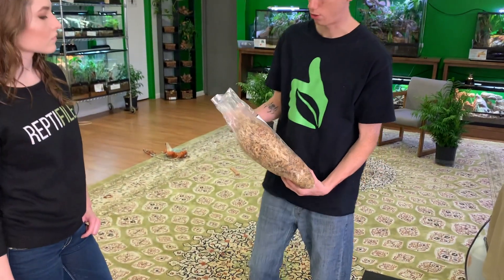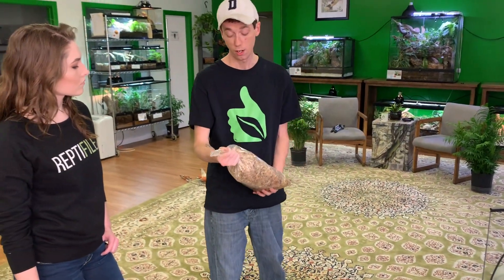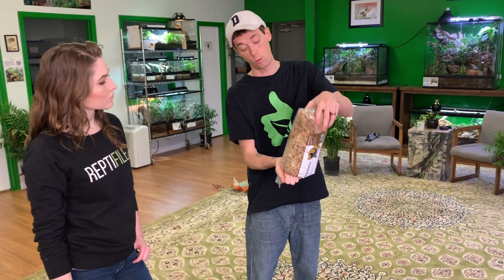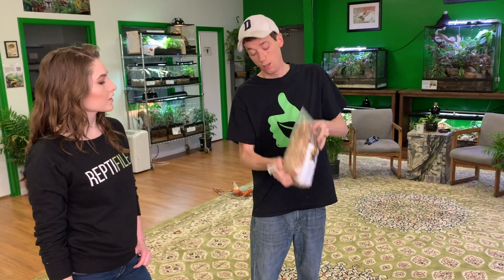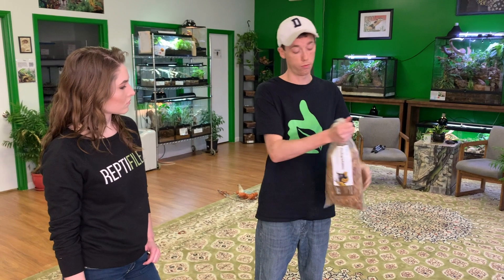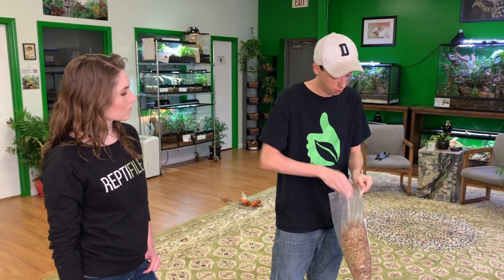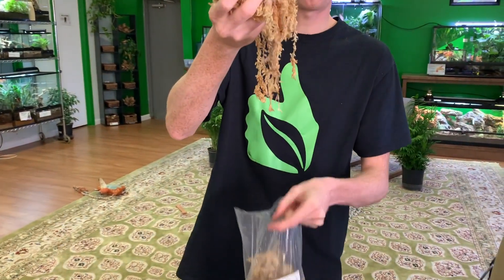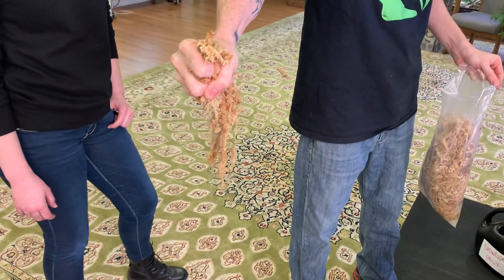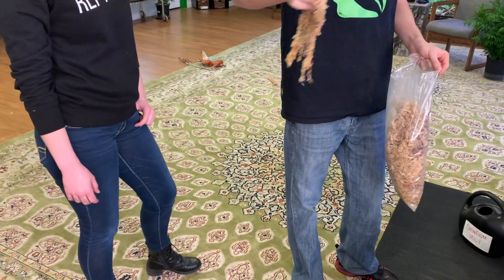A trick I learned: take the bag, turn it, and shake the water through it — that helps with moisture spread and it's not as messy. The consistency I like for sphagnum moss in desert setups is wet but not dripping. If it's dripping, you want to squeeze it out so there's not near as much water in there.